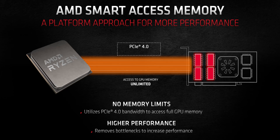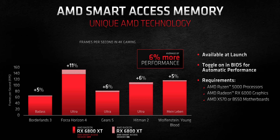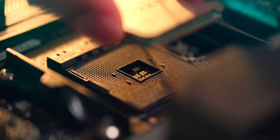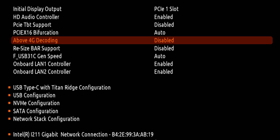Smart Access Memory is unique to AMD and there's been a lot of talk about it. From a quick perspective, it allows the CPU to harness all the onboard GPU memory — before, the CPU could only access up to 256 MB of GPU memory at once, causing increased latency. However, for most users it isn't simple: you'll need a B550 or X570 motherboard, a Ryzen 5000 series processor, and a fully updated BIOS. Smart Access Memory seems designed to incentivize gamers to switch to Ryzen 5000 and the Zen ecosystem.